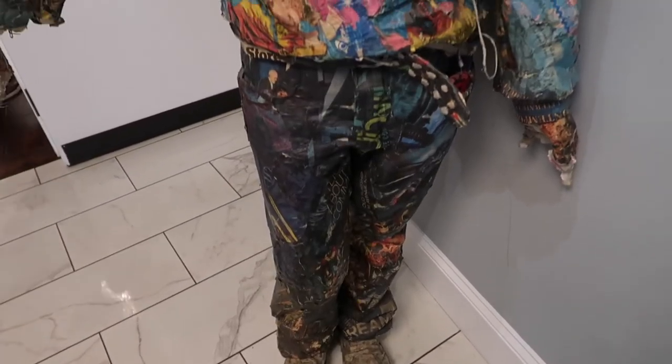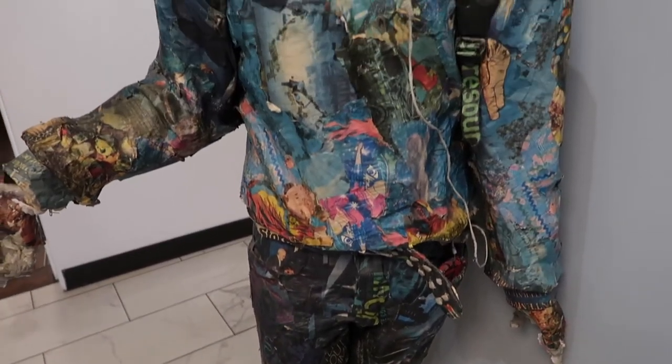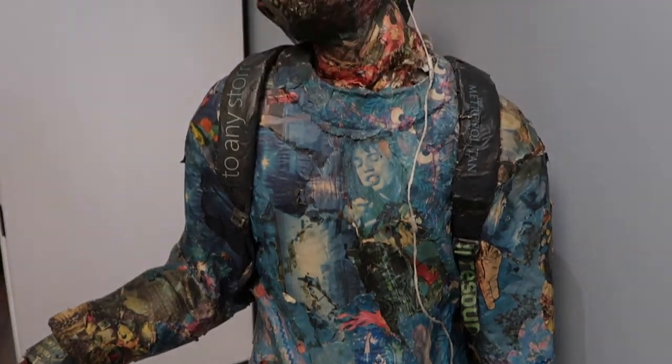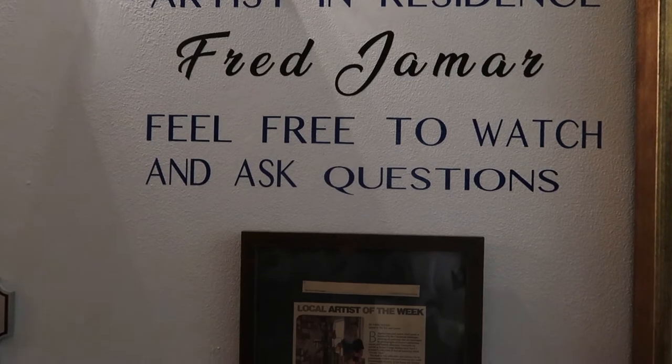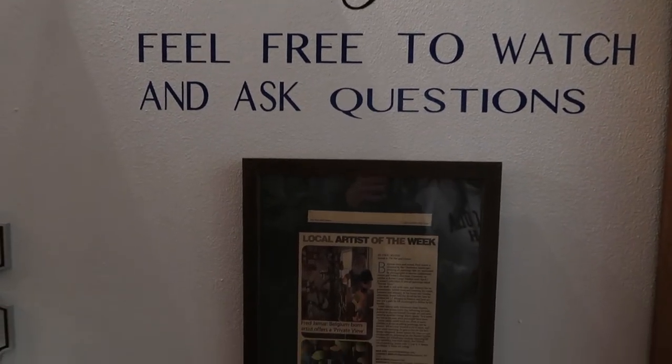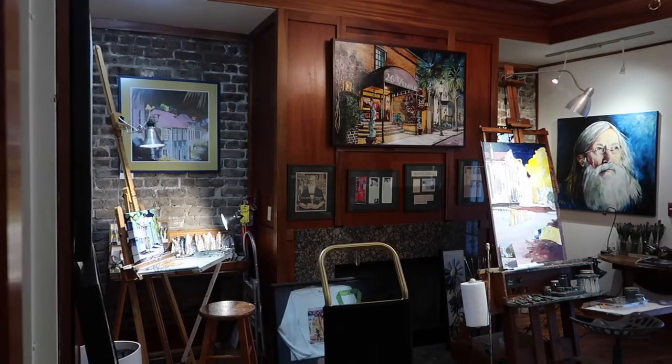Our room was actually in the building across the street. The building has tons of artwork on the walls too. They also have an artist in residence who has a workshop that is open for guests to peek in and see what he's working on. He wasn't there during our stay but we got to see his studio.